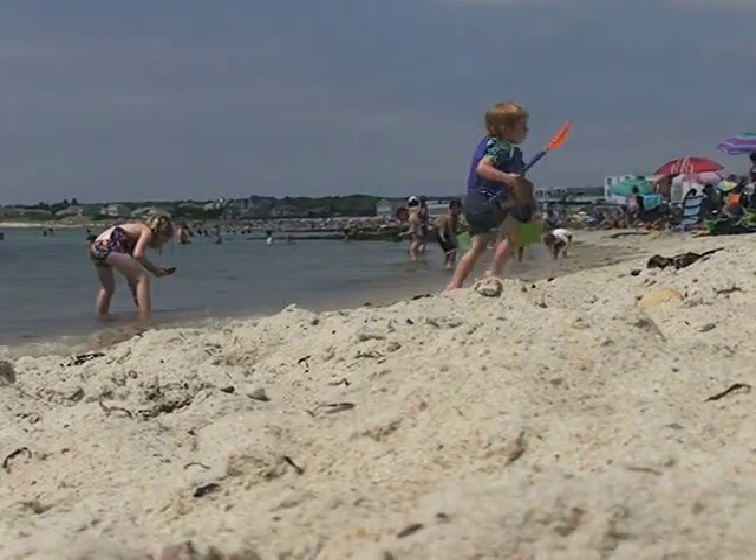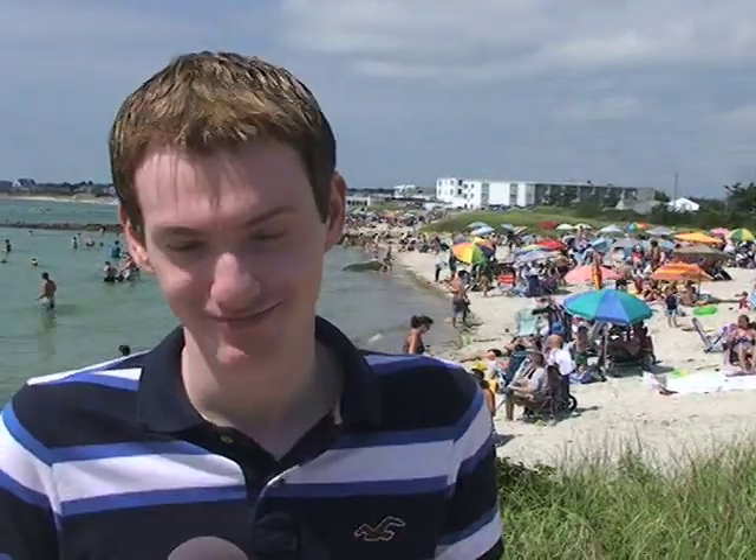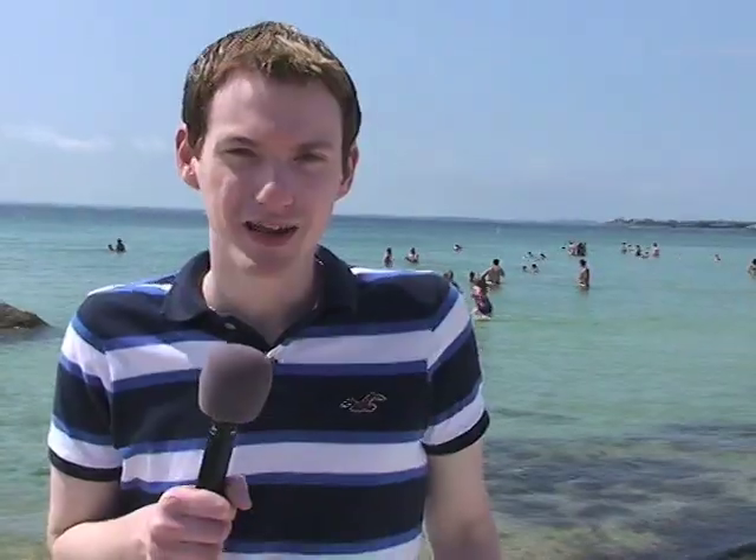We're at Old Silver Beach in Falmouth, and some little birdies have told us that some of the softest sand on the Cape can be found here. Is it true? We'll find out. So let's take a look at the sand here on Old Silver Beach — just how does it feel? What's it made of? Let's take a look.